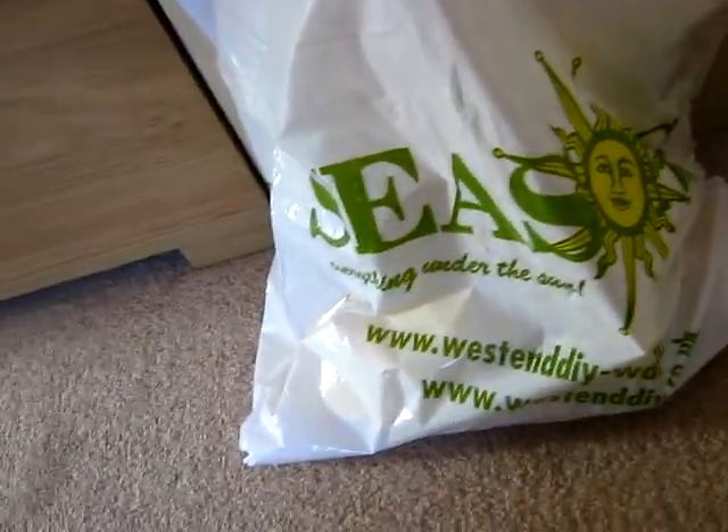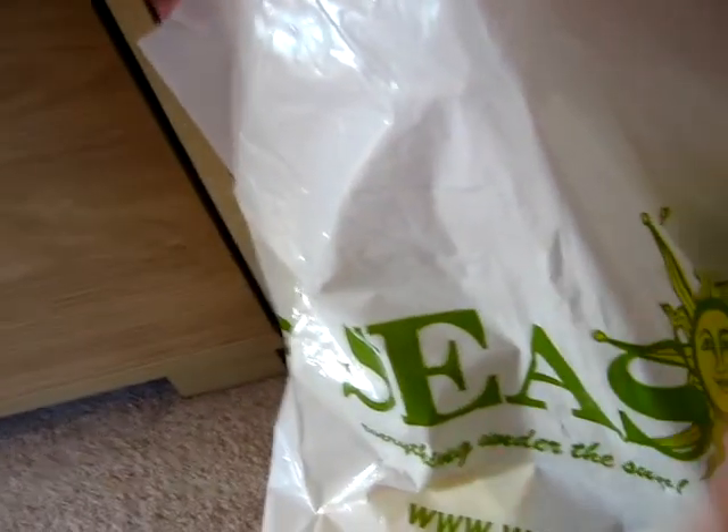Hi guys, today I'm just going to be doing a mini-haul video from David and Graham Spencer. My dad paid for it and I had to pick this stuff. We've got four items and I'm just going to show you what they've got.